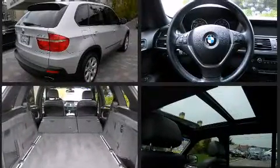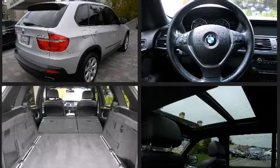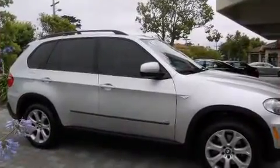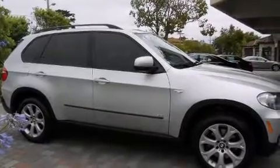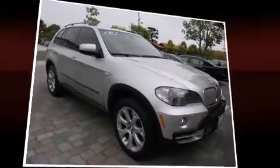BMW ensures the safety and security of its passengers with equipment such as dual front impact airbags with occupant sensing airbag, front side impact airbags, brake assist, and four-wheel disc brakes with ABS. Sophisticated all-wheel drive technology maintains a firm grip on the road.